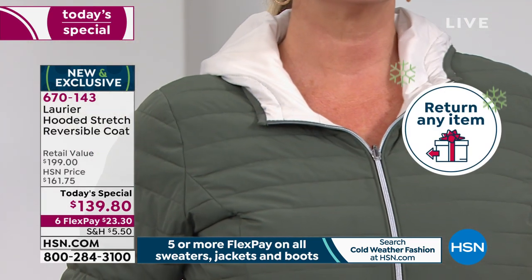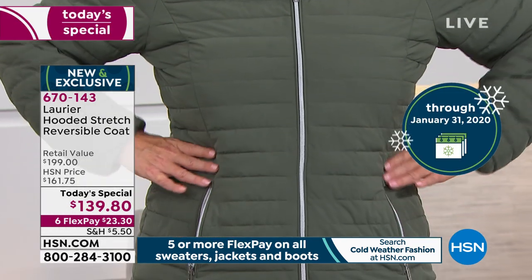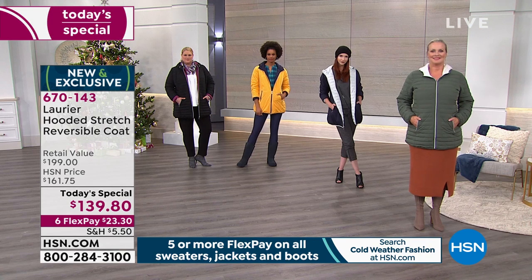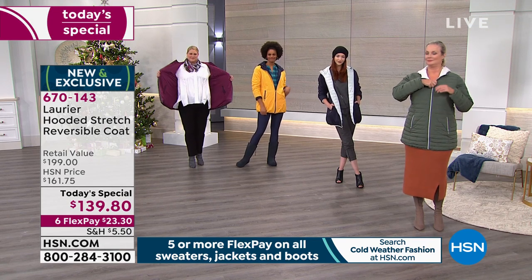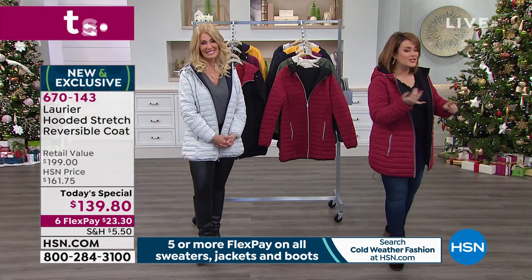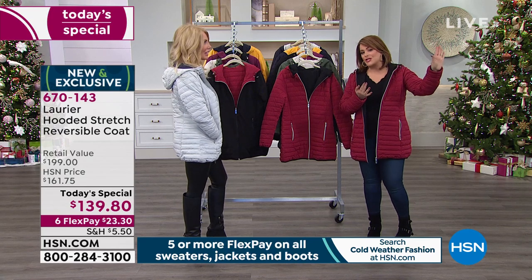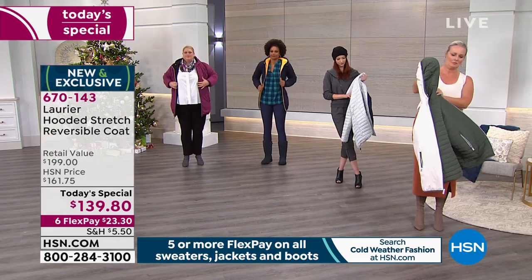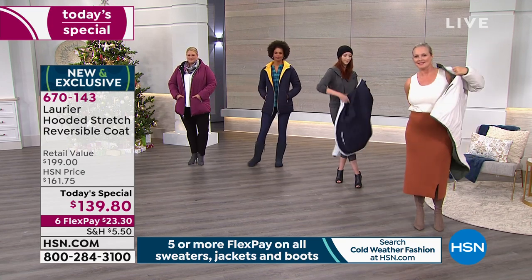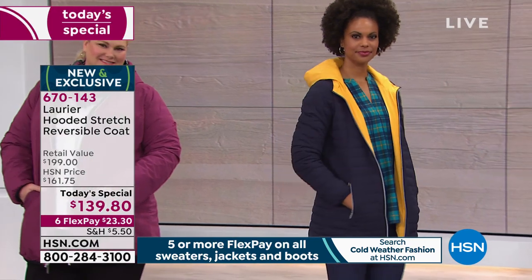Try it on, step outside, go to the car — see how you feel. If it doesn't fit or feel good, send it back. We want you to be happy. Item number 670-143. Laurier & Co is inspired by Laurier Street, one of Montreal's most fashionable streets — named after one of the most fashionable streets in Canada. That's their fashion inspiration, but being Canadian they are acutely aware that winters are coming fast and furious.